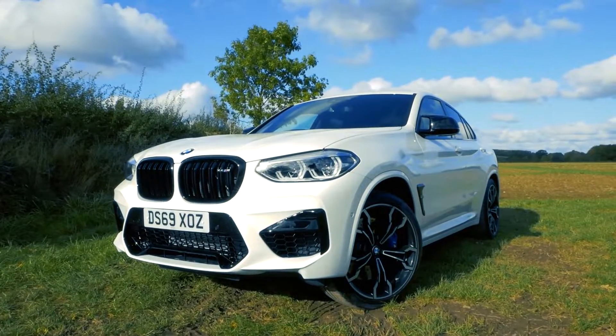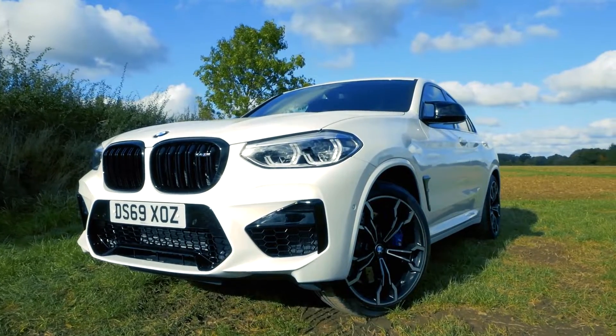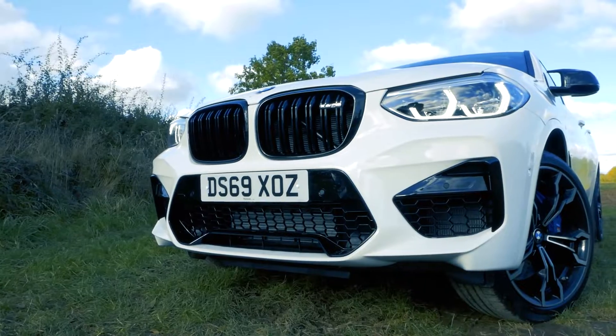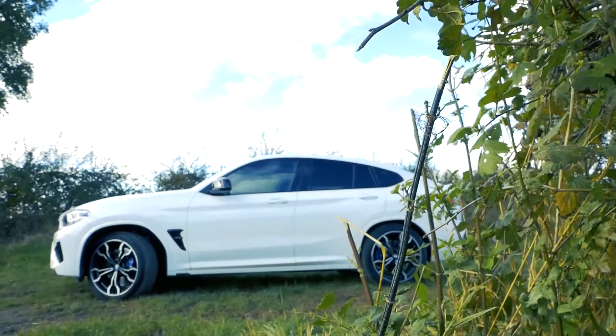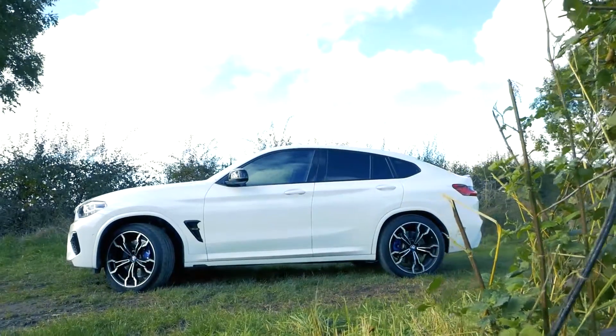This is the BMW X4M Competition, BMW's first entry into the mid-size SUV and SAC marketplace. Let's take a look around some of the exterior details, the interior, and then we'll jump in and take the car for a drive to see what it's like.